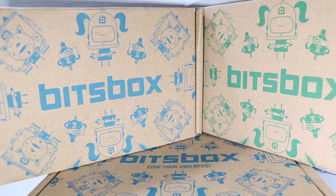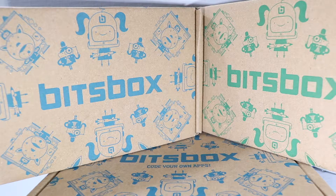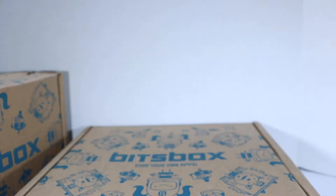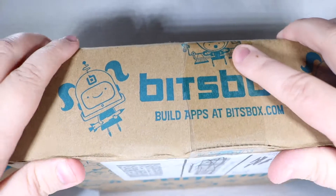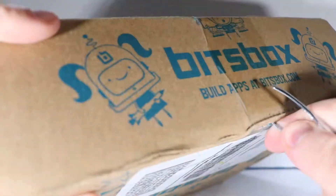But my daughter's computer broke, so now we kind of have to play catch up, and I'm going to open these for her today so that when her new computer comes in for Christmas time, she'll be ready to go! These are two little boxes, and I'll get to those last because the big box is going to have the notebook that we're going to want, and this will be our third BitsBox Apper Keeper.